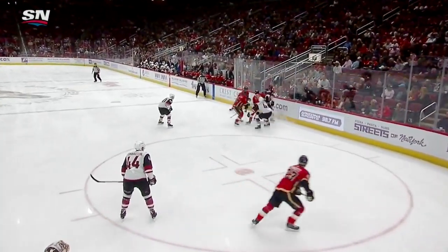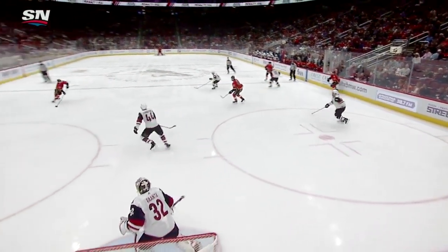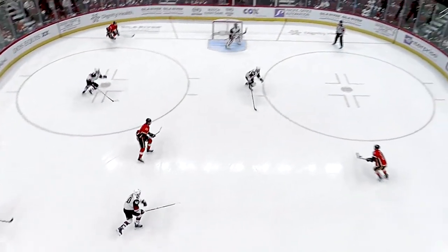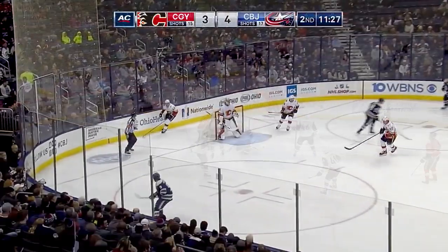Michael Backlund does a nice job up top, supporting his two players. He keeps this puck in. But this pass across can happen if you're the Arizona Coyotes. And then a second pass into the slot, untouched. And a nice job by Noah Hannafin — recognizing he has Michael Backlund covering him up, jumps up into the plate, and puts the puck past Antti Ranta.